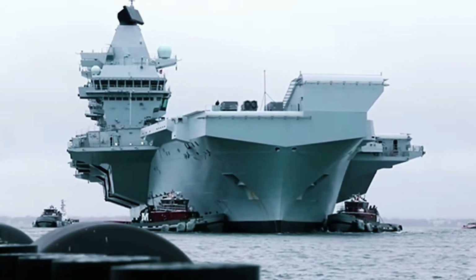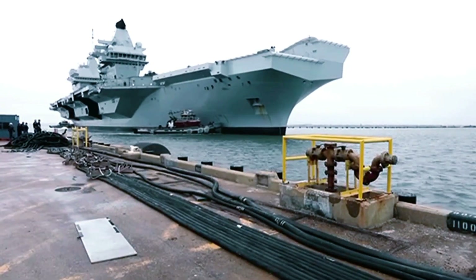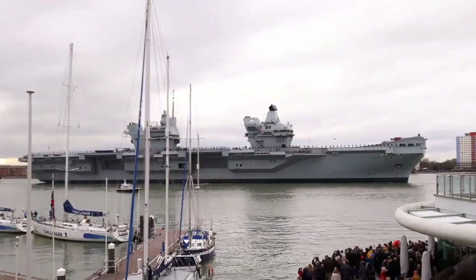In 2020, the HMS Prince of Wales participated in its first operational deployment, showcasing its readiness and versatility in real-world missions.